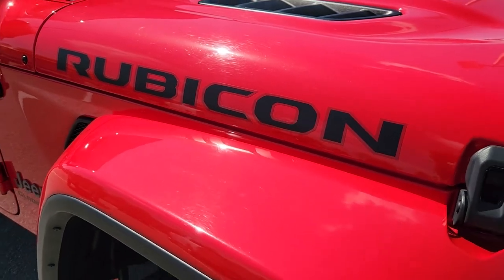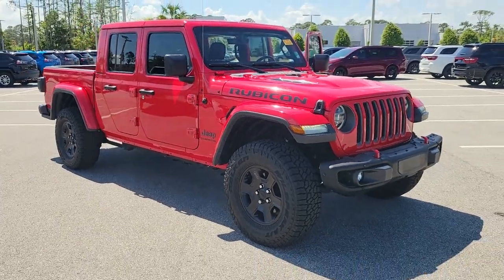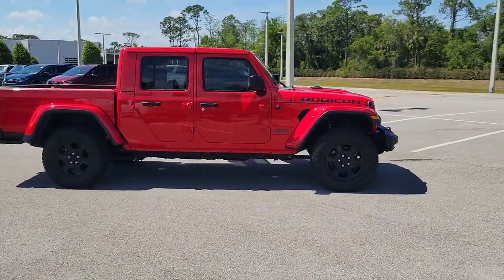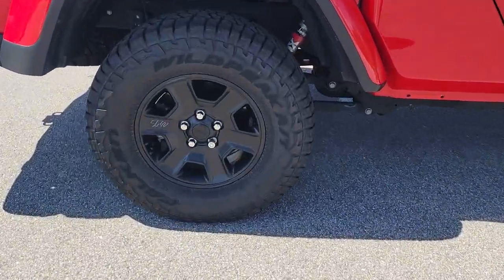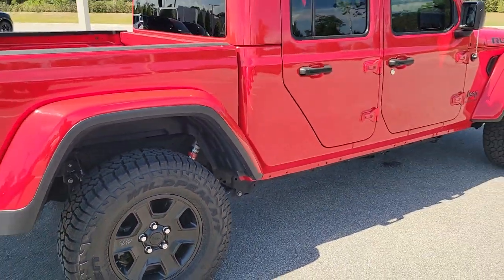Introducing the 2020 Jeep Gladiator. With less than 60,000 miles on the odometer, this vehicle provides excellent value. This unapologetically rugged Gladiator is the ultimate trail partner. Available with a long list of off-road specific options, this midsize pickup's extended wheelbase offers a smooth ride and roomy rear seating.